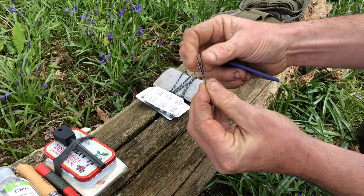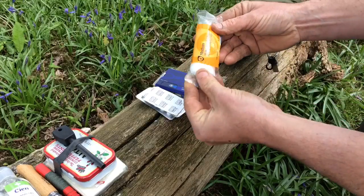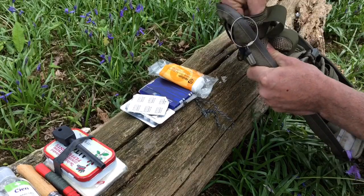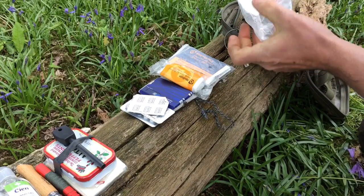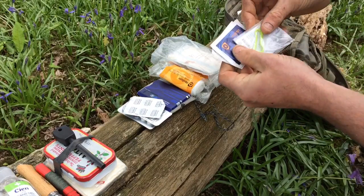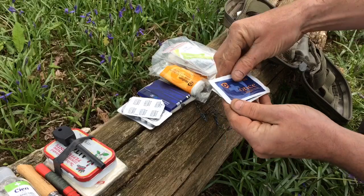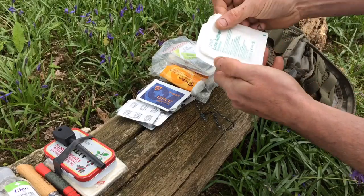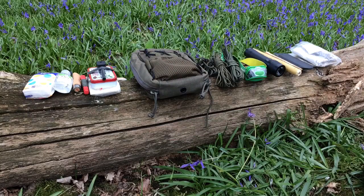It's got tweezers, which are probably the most frequently used thing in here — for getting out splinters or whatever. It's got a small pair of scissors and various bits and pieces — a really useful bit to have in your first aid kit. I have a dressing, a first aid dressing. I have a foil blanket. I have some other dressings, like an absorbent wound dressing. I have tick twister things for removing ticks, mainly for the dog actually. I have some medicated cleaning wipes, some low-adhesive dressings, and some plasters or band-aids.